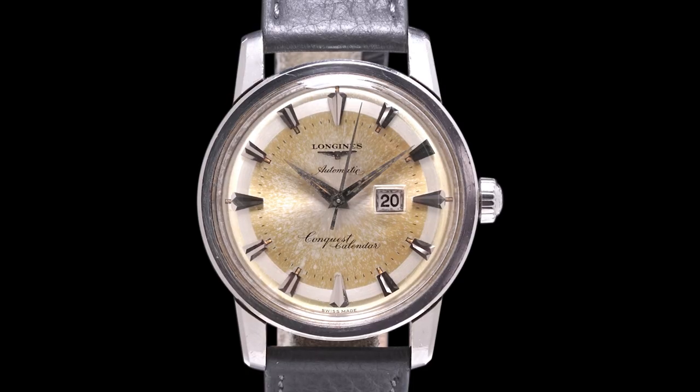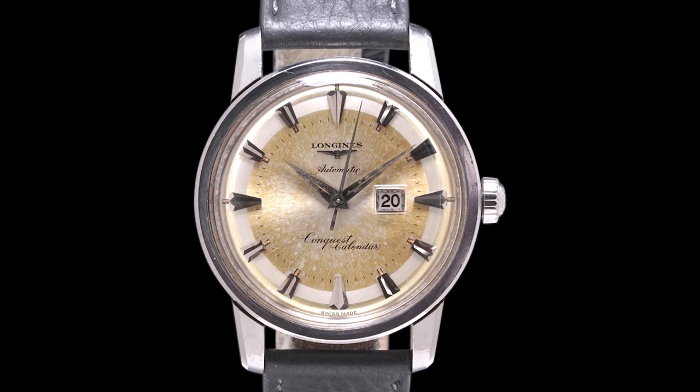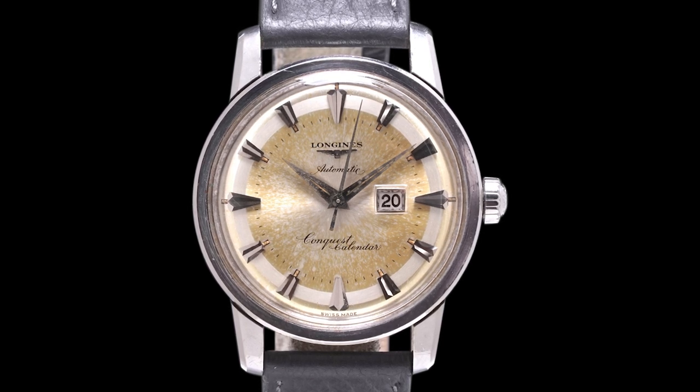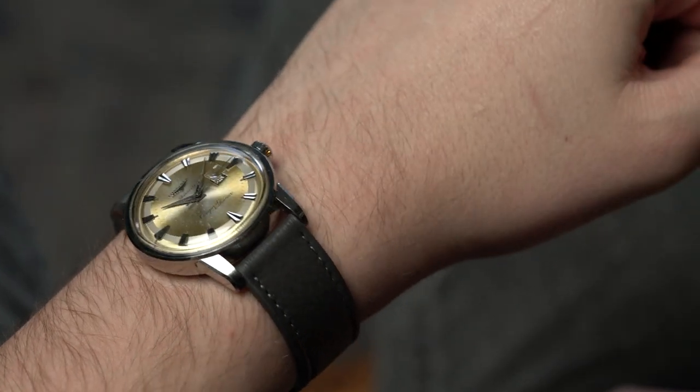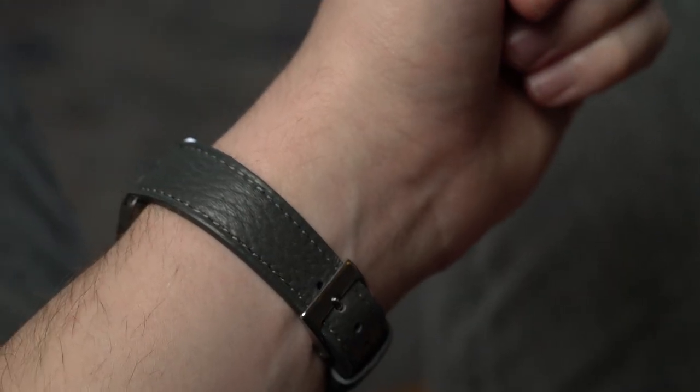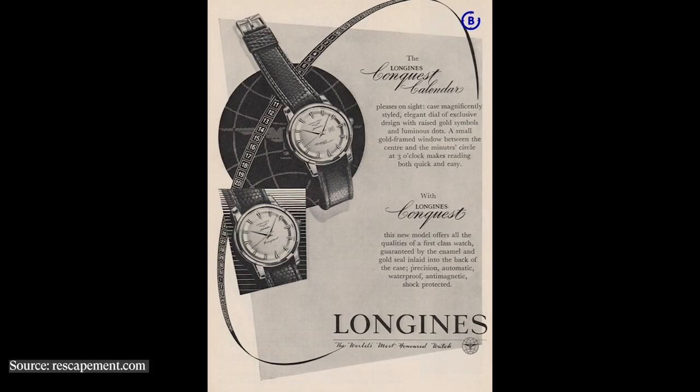I want to talk about the Conquest and the Conquest Calendar because the details this watch provides are just really neat and very tasteful. I think these Conquests make for really attractive watches to have on wrist, and it makes the whole process of wearing a watch and telling the time a bit more enjoyable.